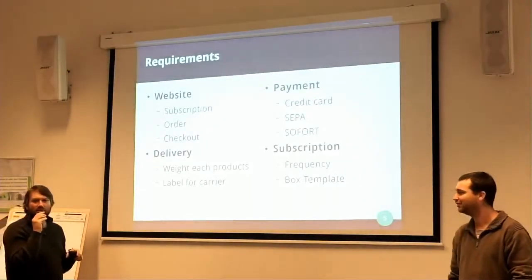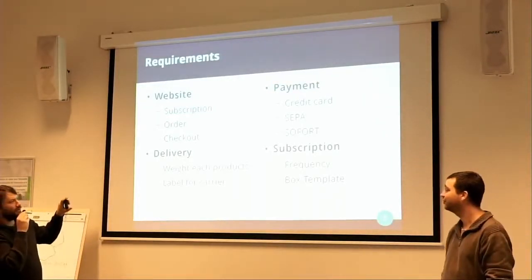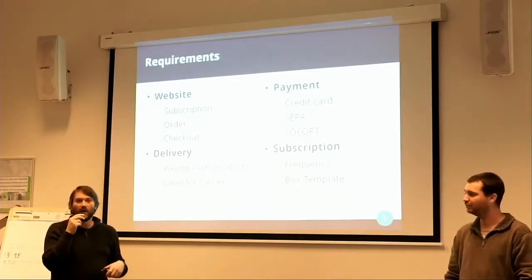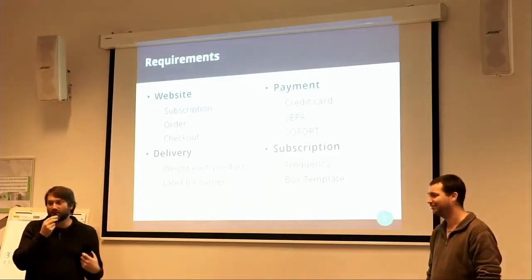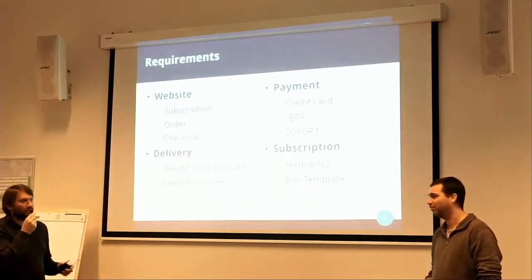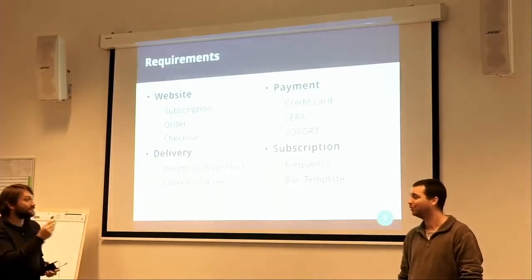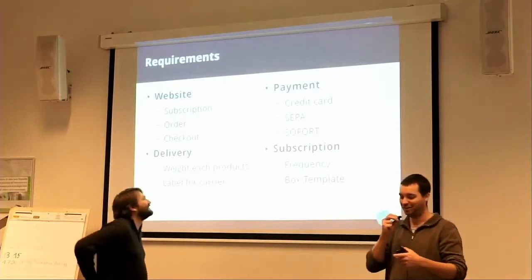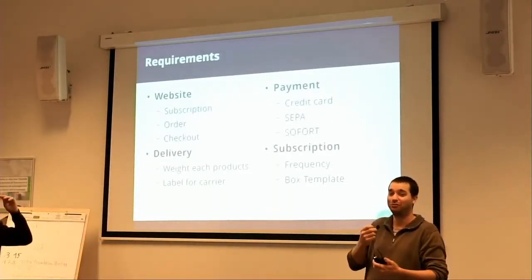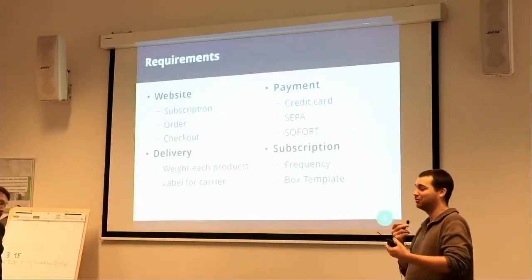For the subscription, we created a custom module where they can set the frequency and define the box templates they want to create every week. Because you cannot have the same template in December as in June — the foods are not the same. You'll have different produce depending on the season. There was another requirement: products are not always available. It depends on the season and when the foods are harvested. So we need to define for each product when you can buy it, because it depends on the season.